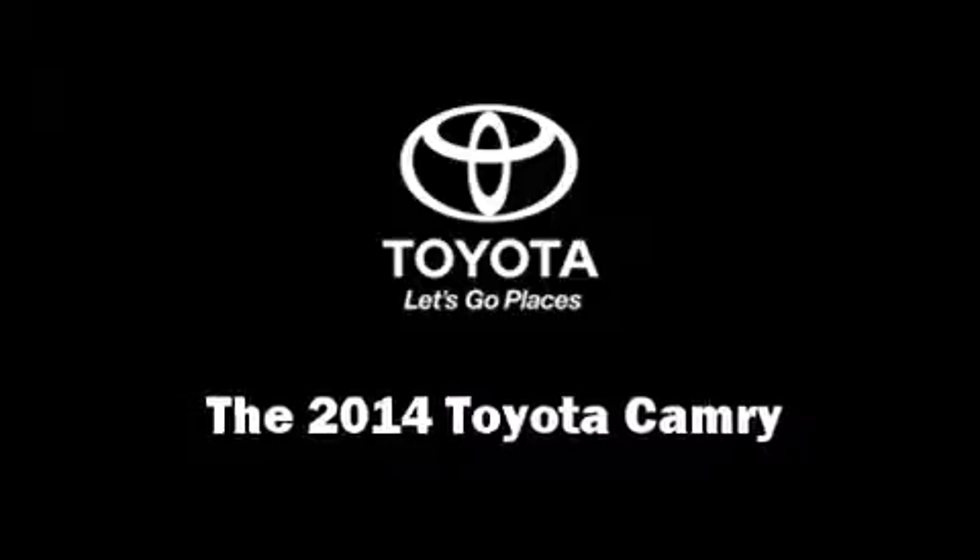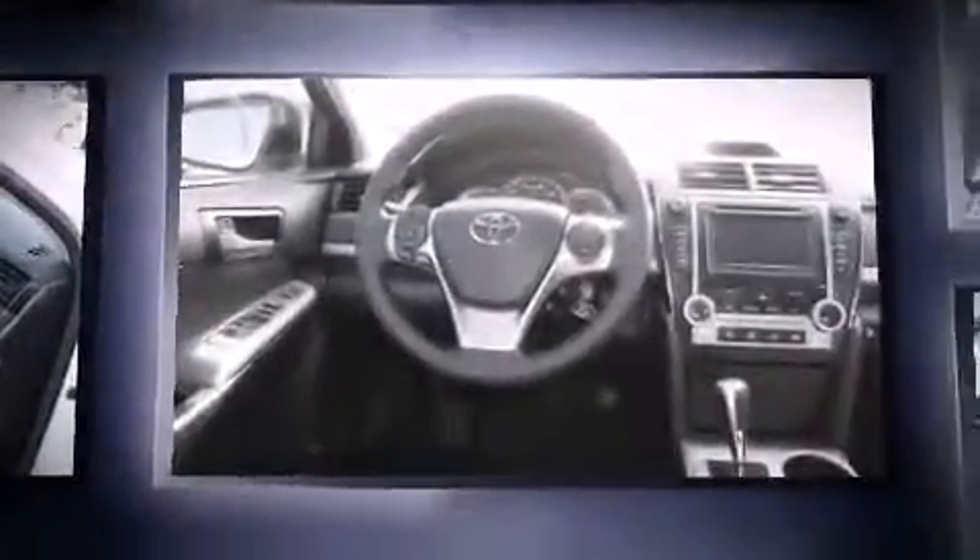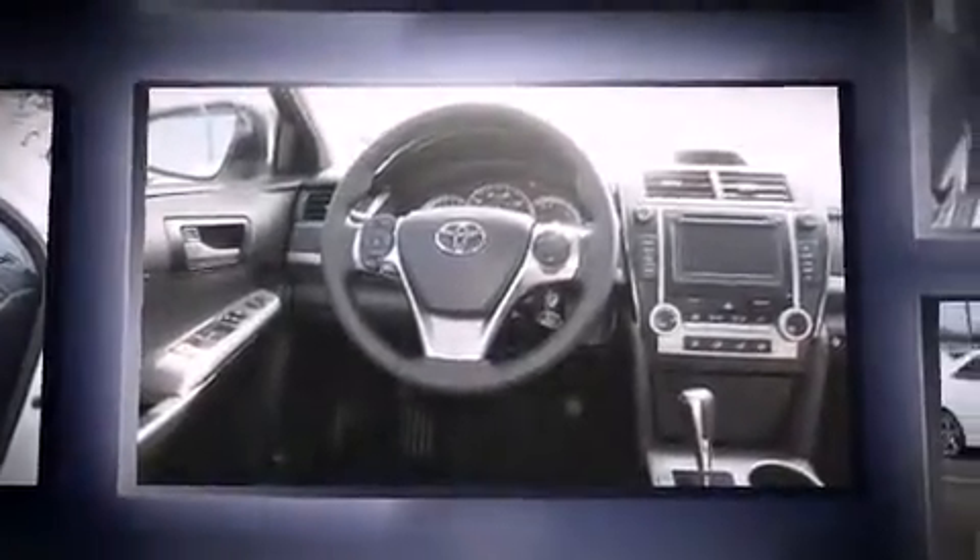The 2014 Toyota Camry. This four-door, five-passenger sedan is ready to drive off the showroom floor. It features a front-wheel drive platform, an automatic transmission, and a 2.5-liter four-cylinder engine.